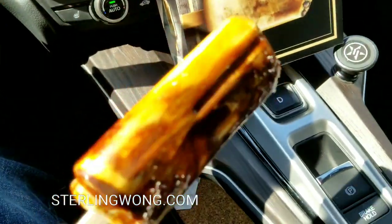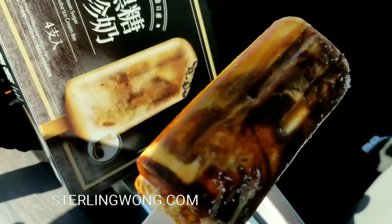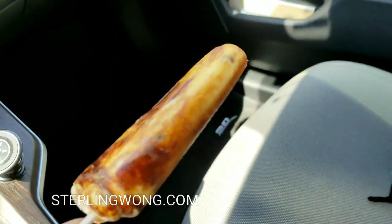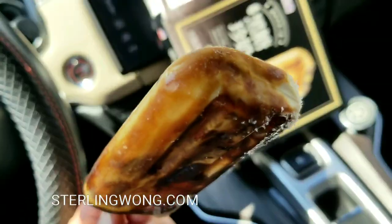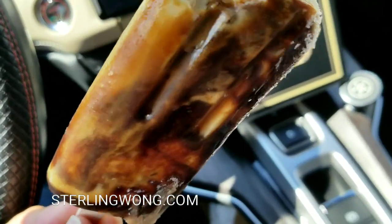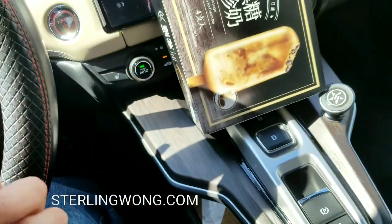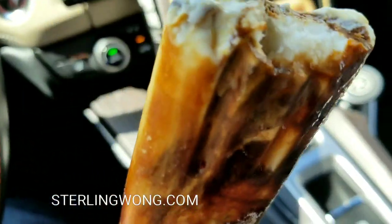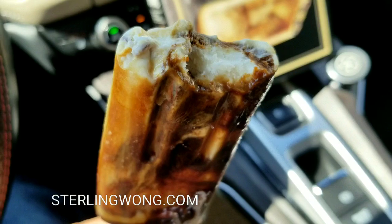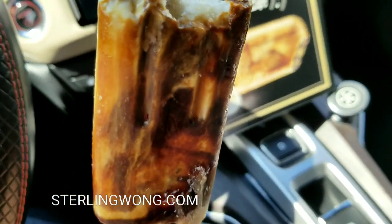Yeah, this is different. Definitely brown sugar. And boba in there.